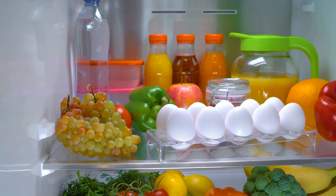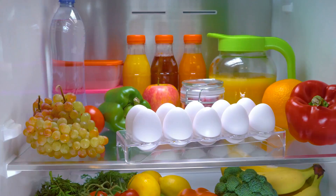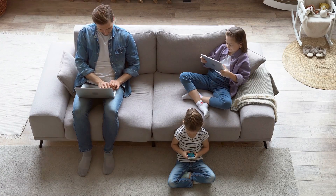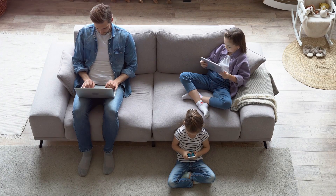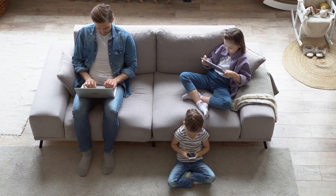The first step in planning for power outages is assessing your energy consumption and determining your critical needs. Think about the essential devices and appliances in your home — this could be your refrigerator, where you store food and medicine, or your heating system that keeps your home warm in winter.